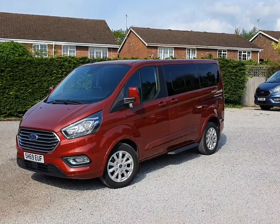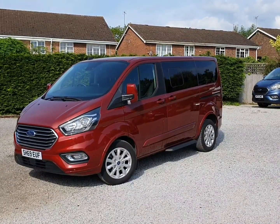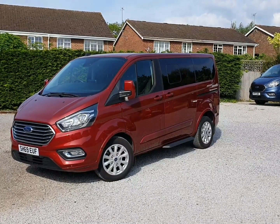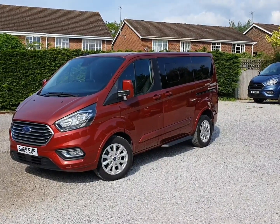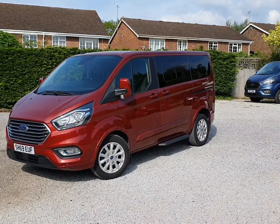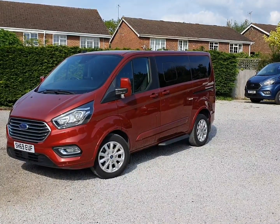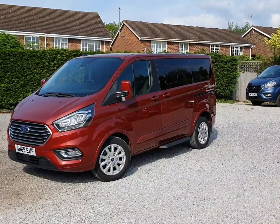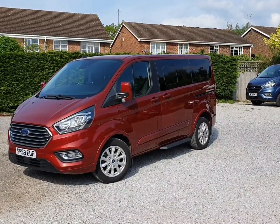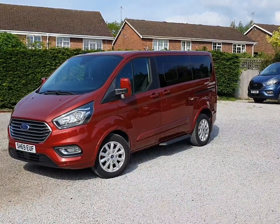It started off life as a minibus but has been converted from new by Allied into an independence wheelchair accessible vehicle. February registered 2020 on a 69 plate, so just over three years old. Lovely low mileage — 6,000 miles. It's the two litre, 130 PS, euro six diesel, ULEZ compliant, no problem at all. Six speed manual.